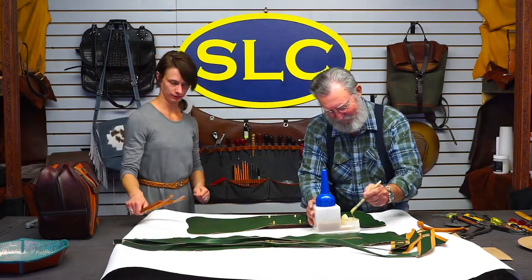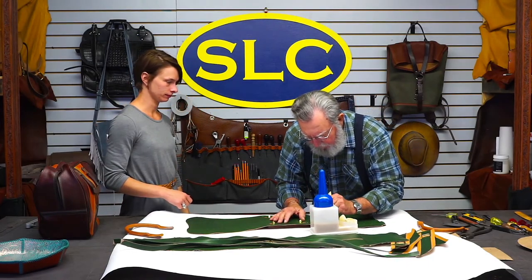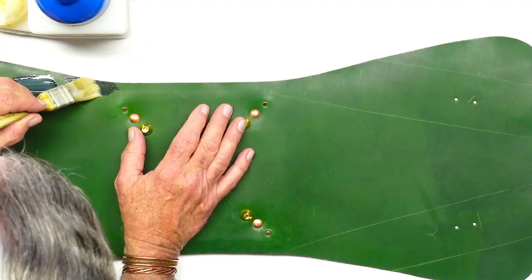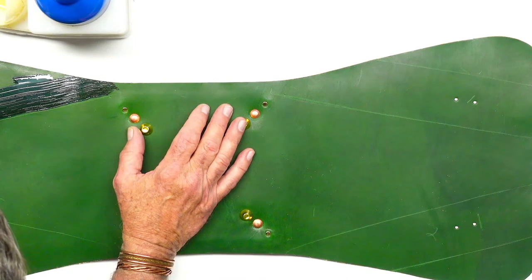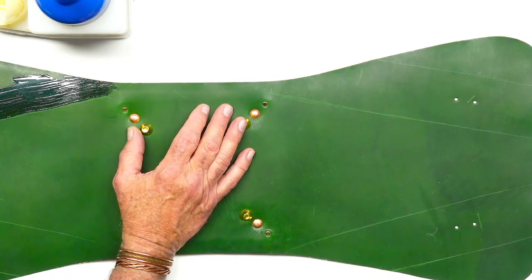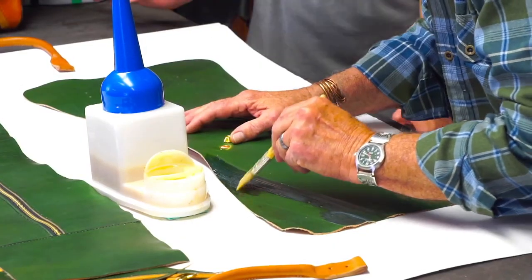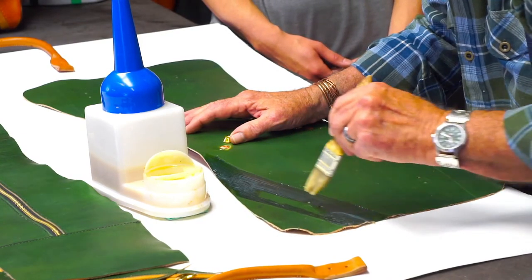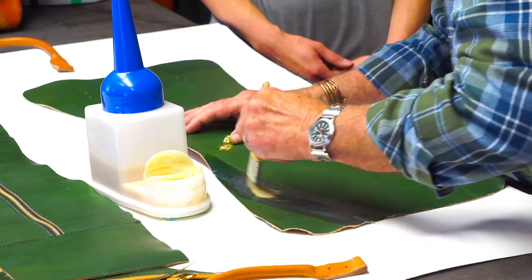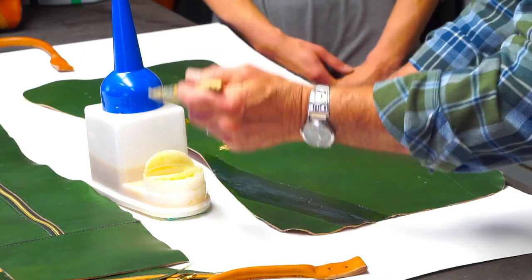I'm going to spread a little cement on here. Are you not going to rough those up? I could, but I run a chance of roughing up a little more than I want to. I'm going to stitch them down pretty close anyway, so they won't work back and forth much. If I do a nice stitch job I think we'll be okay.